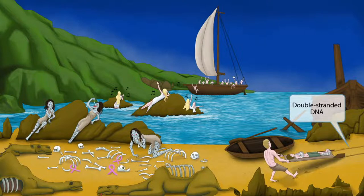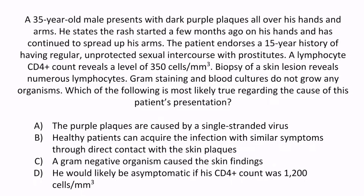Now that we've covered everything in the image, let's do a question to apply what you've learned. A 35-year-old male presents with dark purple plaques all over his hands and arms. The rash started a few months ago on his hands and has continued to spread up his arms. The patient endorses a 15-year history of having regular, unprotected sexual intercourse with prostitutes. A lymphocyte CD4 count reveals a level of 350 cells per cubic millimeter. Biopsy of a skin lesion reveals numerous lymphocytes. Gram staining and blood cultures do not grow any organisms. Which of the following is most likely true regarding the cause of this patient's presentation? A: The purple plaques are caused by a single-stranded virus. B: Healthy patients can acquire the infection with similar symptoms through direct contact with the skin plaques. C: A gram-negative organism caused the skin findings. Or D: He would likely be asymptomatic if his CD4 count was 1200.